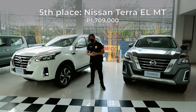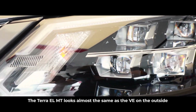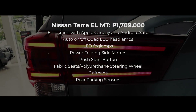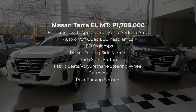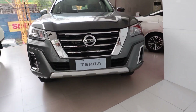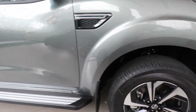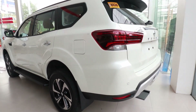At 5th place is the Nissan Terra EL Manual. The Terra EL Manual has fewer competitors as the Everest no longer comes in a manual variant. Compared to its competitors like the Fortuner G Manual, the Montero GLX Manual, and the MUX LSA Manual, it's not too badly specced. In terms of looks and interior quality, it is the same as the higher-priced Terra VE. If you're looking specifically for a manual variant, this is not a bad choice. But if you're thinking of getting a manual for cost savings, the Everest Trend is just 90,000 pesos more expensive, and aside from having an automatic transmission, it is also way better equipped. If you want to save money, you have a much cheaper option in the Montero GLX Manual.